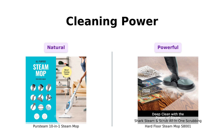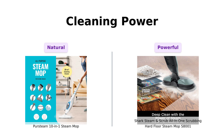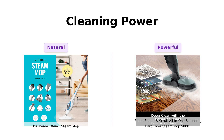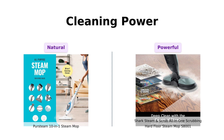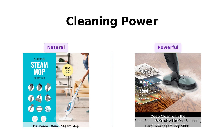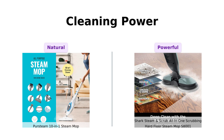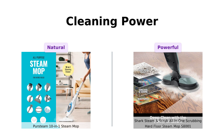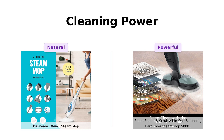Next up, let's talk cleaning power. The PurSteam utilizes the natural power of steam, making it a great choice for homes with kids and pets. Reviewers rave about its effectiveness in cleaning various surfaces without harsh chemicals. Meanwhile, the Shark boasts powerful steam with rotating pads that deliver over 150 scrubs per minute. Users love how it transforms their cleaning routine, claiming it feels like having a cleaning army on their floors.